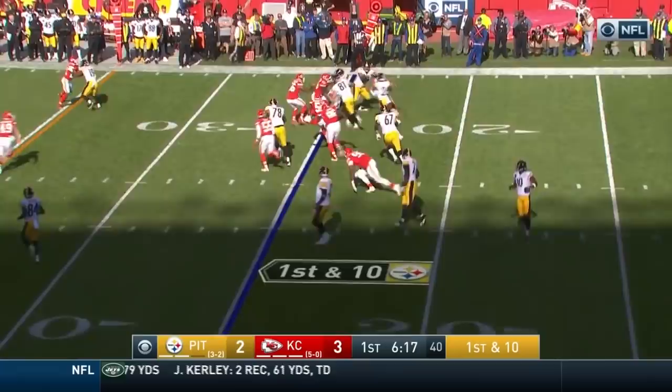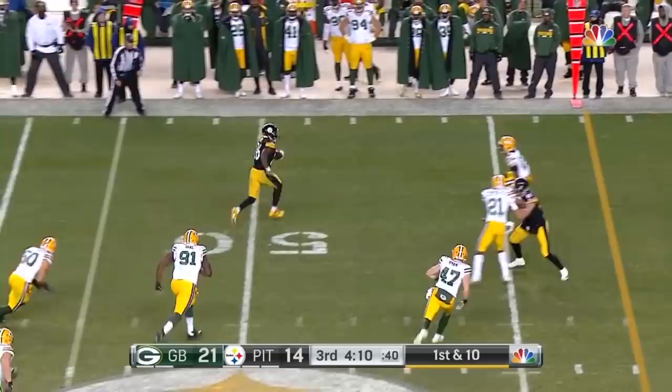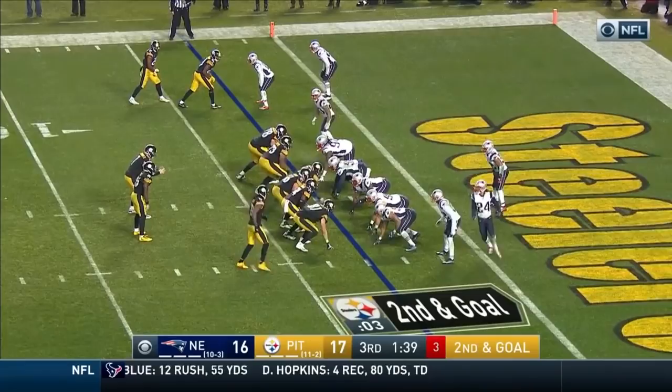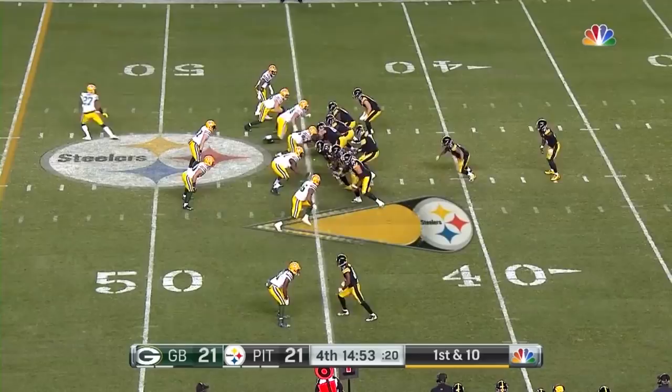First down, hands off again to Bell through traffic. He's able. Bell is away from Martinez — picks up 13 yards. Martinez, arguably their best tackler on this team, and he got about a half an ankle. It's Bell — he cuts back. And he's in for the touchdown.